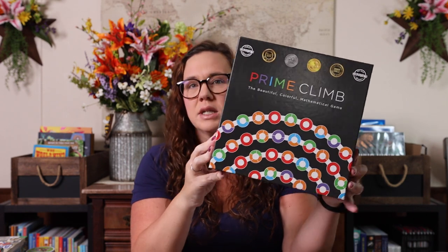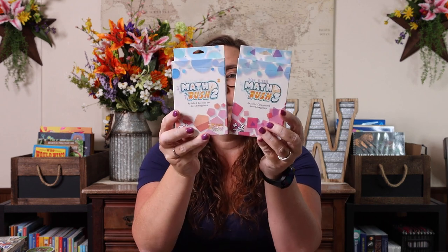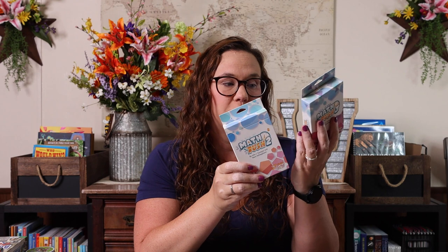Prime Climb is ages 10 and up. It's one that can use all orders of operation and different mathematical equations — you can create all kinds of different things with prime numbers. It is a really great game for older kids, but you could modify it for younger kids too if you have a large age range. Math Rush comes in three different volumes: volume one is addition and subtraction for younger kids, volume two is multiplication and exponents, and volume three is fractions, decimals, percentages, and division.